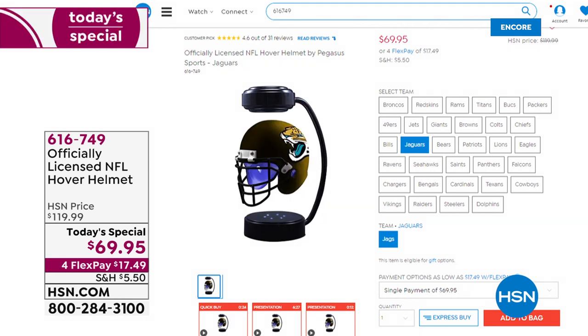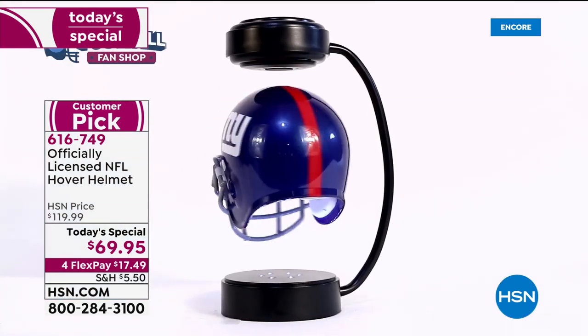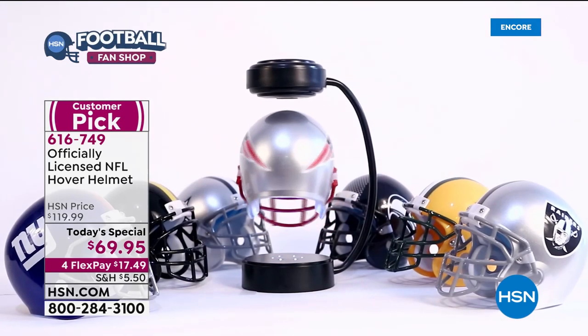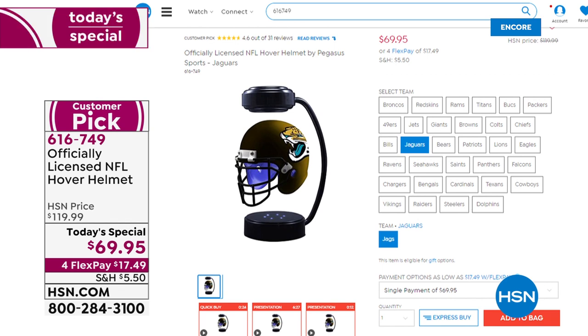If you're just joining us and missed our today's special: it's the officially licensed NFL hover helmet, the size that sits on your desktop or nightstand. It is that conversation piece. You'll get the helmet in the team of your choice — right now we still have all 32 teams. You get the base and the tool that allows you to make it hover and spin, for $50 less than our regular HSN price. There's also a bonus buy where you can take $25 off the display case when you buy the today's special.